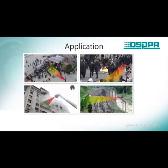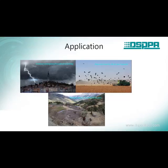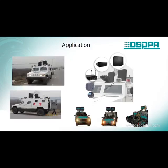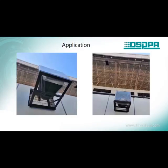Let's see some real situations: disperse, rescue, military action, outdoor emergency broadcast warning, and also military and expressway broadcasting.